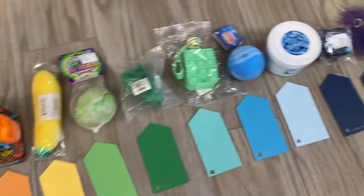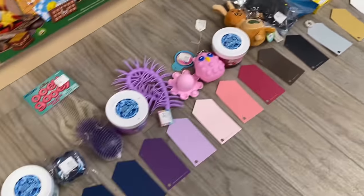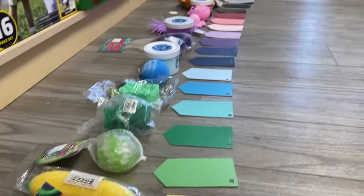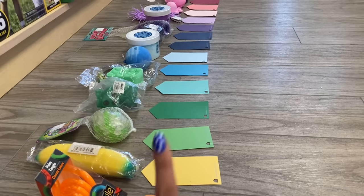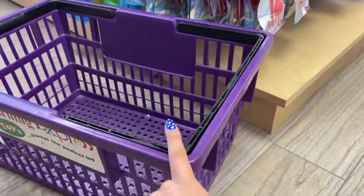Oh my goodness you guys look at this — I have never been more satisfied in my entire life. So what we're going to do is start at the very beginning and go through every single fidget we bought today in rainbow order. I want you guys to comment below which one is your favorite, so make sure you pay attention. As we go through them I'm going to put them into this basket.